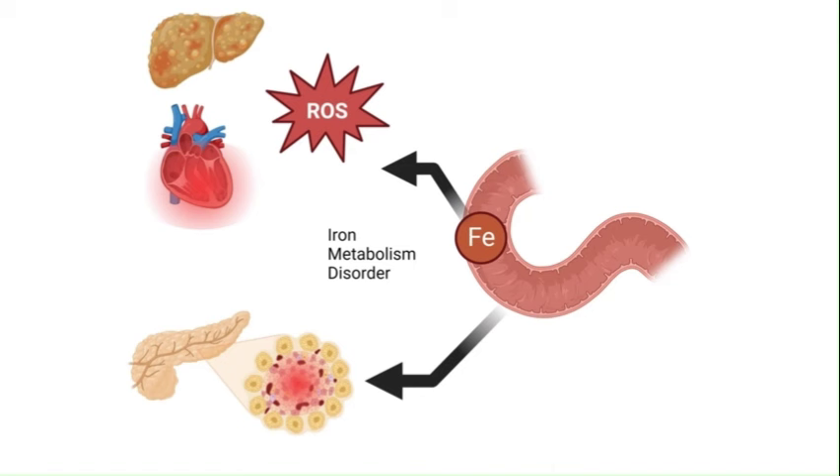In addition, the duodenum regulates iron homeostasis. Metabolic oxidative stress can elevate serum ferritin and alter iron absorption and deposition in metabolic organs such as the liver, heart, and pancreas. Iron overload in the beta cells of the pancreas can exacerbate oxidative stress and promote amyloid deposition, leading to beta cell dysfunction and impaired insulin production, contributing to insulin insufficiency.